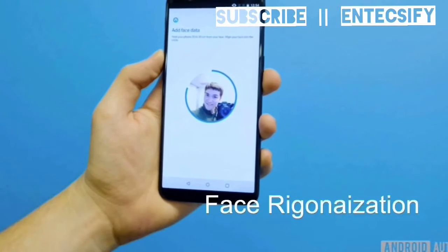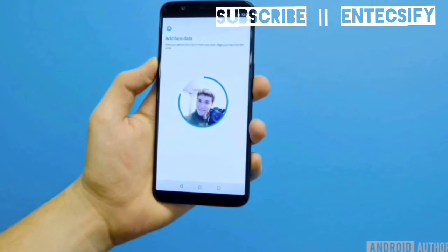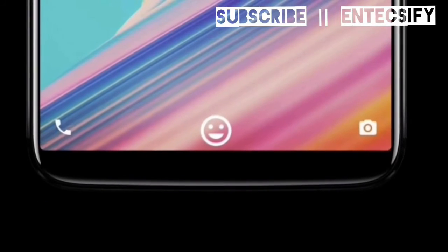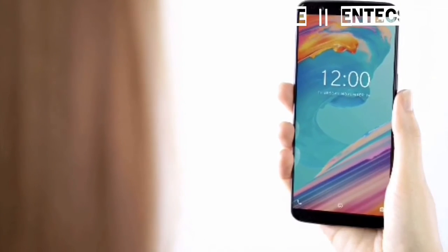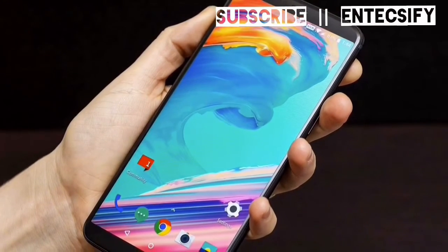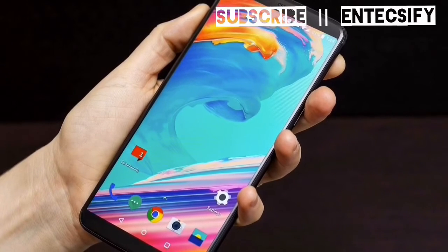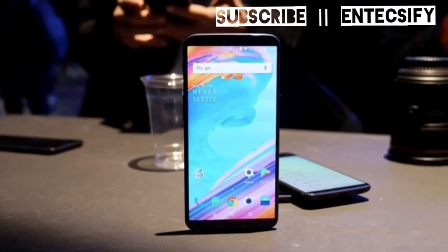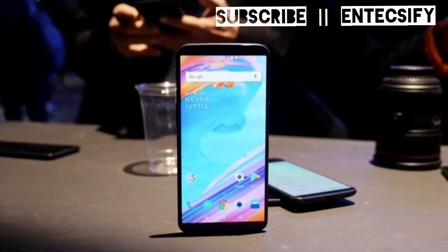Face recognition on the OnePlus 5T is not as advanced as Apple's offerings, but it is still surprisingly very good. Using over 100 facial identifiers to check whether it is you, it is incredibly fast with almost no delay between you double-tapping the screen or power button and your home screen appearing. Something it cannot do, which the iPhone X can, is see you in the dark — because unlike Apple, OnePlus hasn't used an infrared camera.